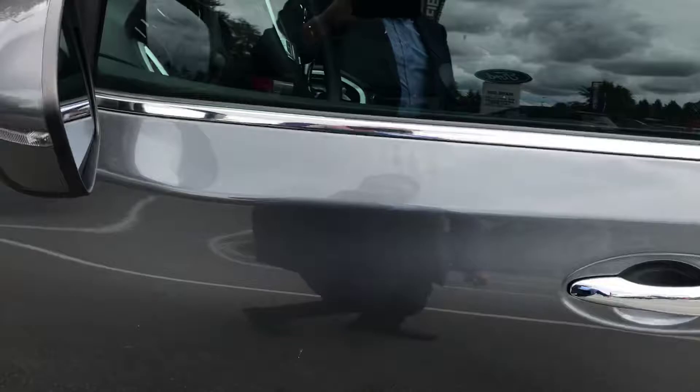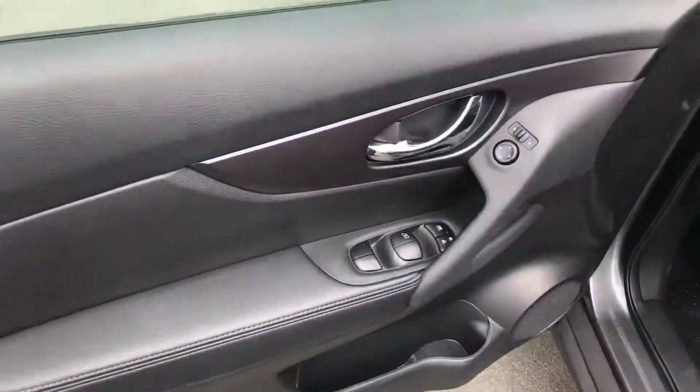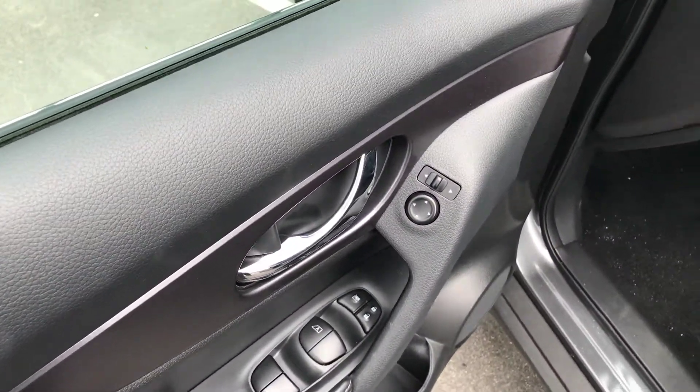Now getting into the business end of things — you've got your heated exterior mirrors, power windows, power mirrors, power locks, and a manually adjustable driver's seat. No rips, tears, or burns on this seat at all.